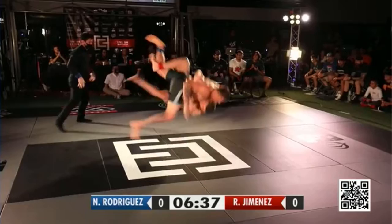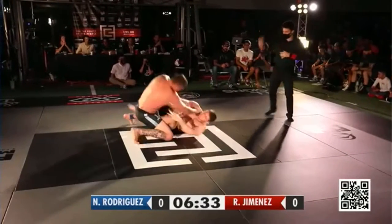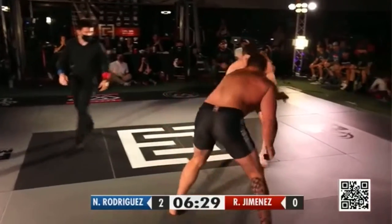Nice Uchimata there. This may work in Roberto's favor, though. Nicky backing out was smart there. Roberto did have an angle on the back. Reset here, neutral. Had that deep underhook.